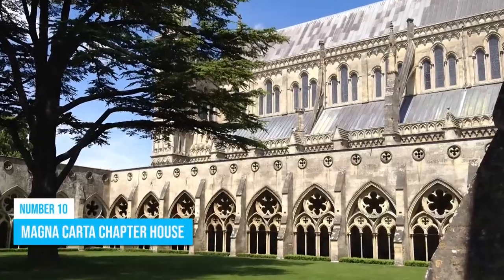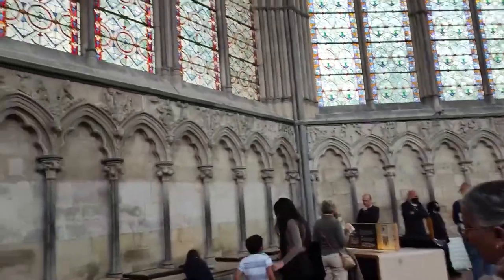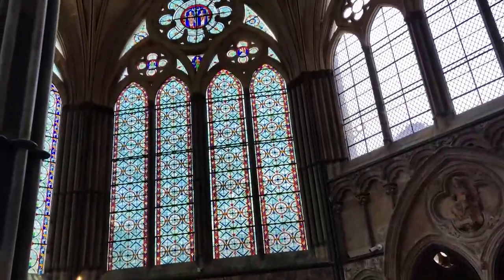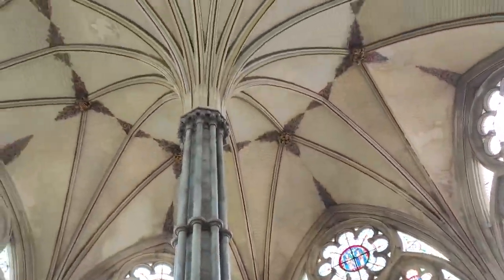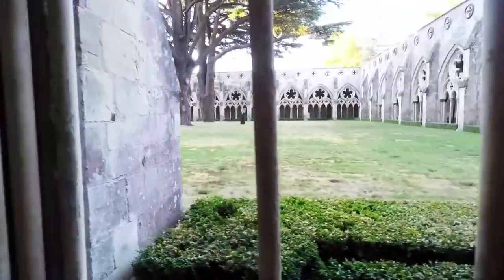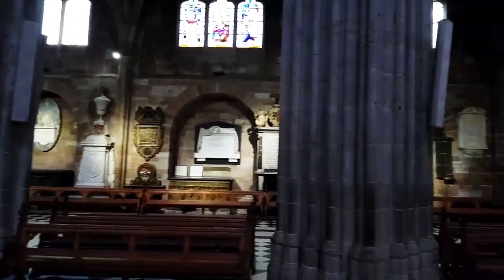Number 10: Magna Carta Chapter House. Ready to dive into history? Come on over to Magna Carta Chapter House, a consecrated building where you'll be transported back to the Middle Ages. Marvel at its unique octagonal shape, slender central pillar, and gripping medieval frieze. It's like stepping into a time machine.